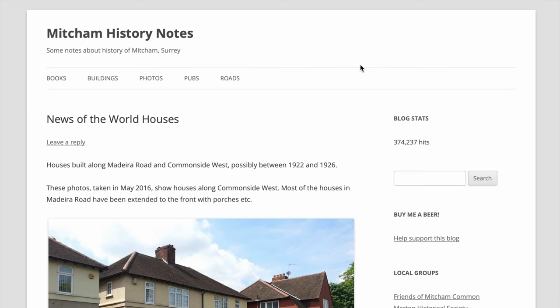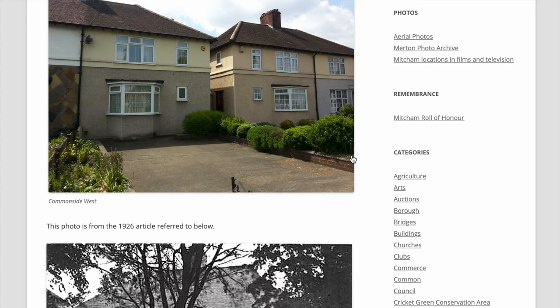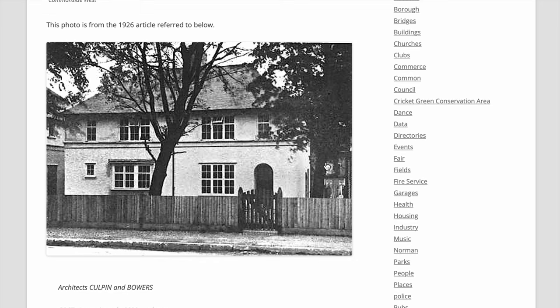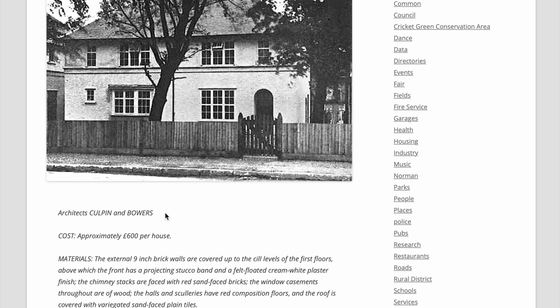There's an entry on my website for these houses, possibly built between 1922 and 1926. I came across an article in 1926 in an architectural magazine being sold on eBay that said the architects were Colvin and Bowers, cost approximately 600 pounds per house. The external nine-inch brick walls are covered up to the sill levels of the first floor, above which the front has a projecting stucco band and a felt-boated cream-white plaster finish. The chimney stacks are faced with red sand-faced bricks, window casements throughout are of wood, the halls and sculleries have red composition floors, and the roof is covered with variegated sand-faced plain tiles.